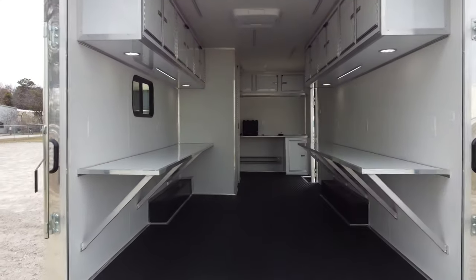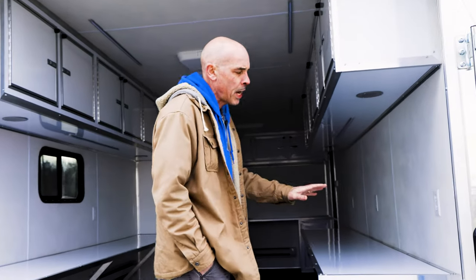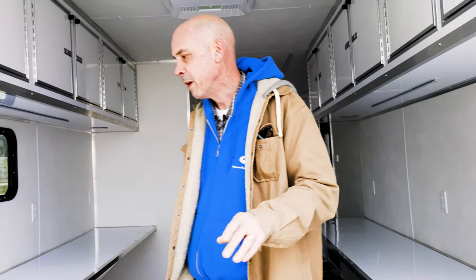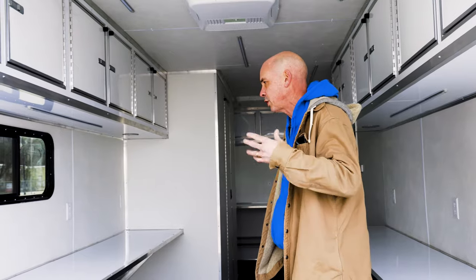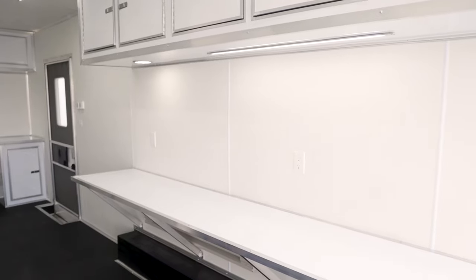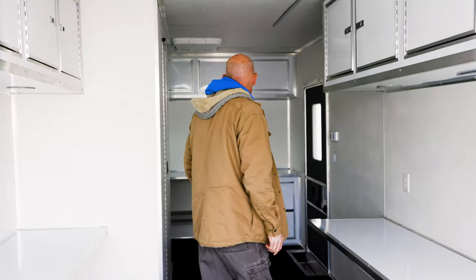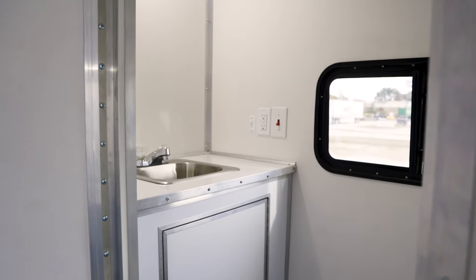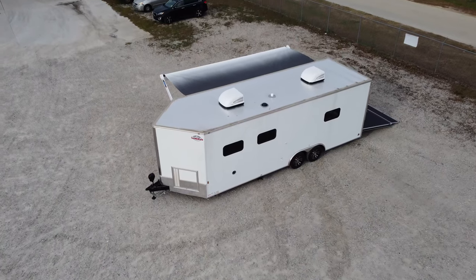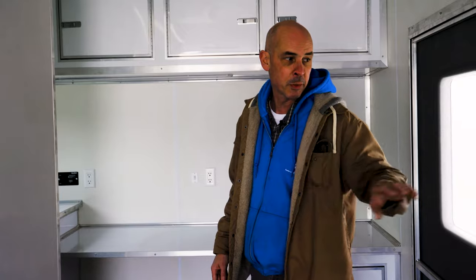Moving on into the trailer — as this is a mobile command unit, the customer elected to have countertops to be used as individual workstations with a dedicated receptacle every three feet for laptops, phone chargers, that sort of thing. This unit comes with overhead cabinetry for storage as well as four foot electric baseboard heaters. This unit also comes with a small bathroom package with a toilet and hand washing sink, and two 13,500 BTU roof mount air conditioners with heat strips and thermostat.